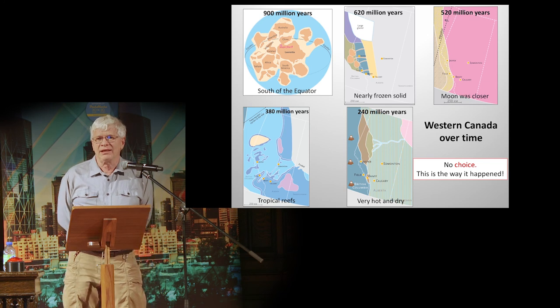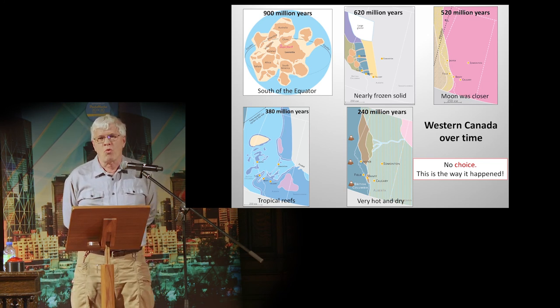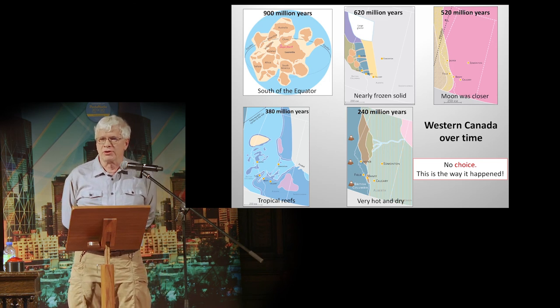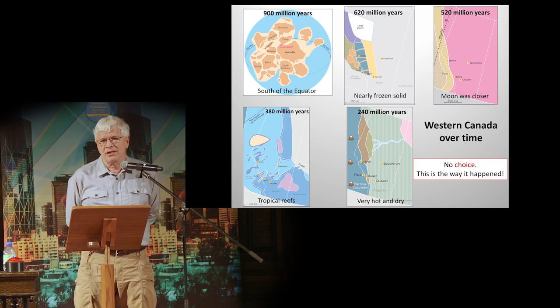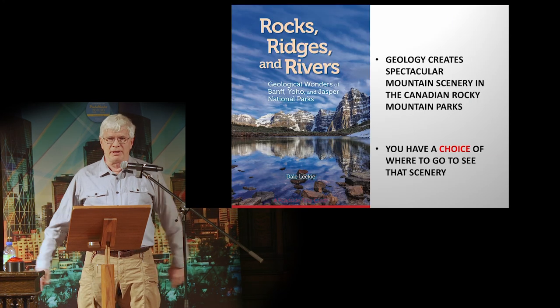This is what Western Canada looked like over time. It was south of the equator, it was warm, it was nearly frozen solid, the moon was closer and great volumes of sand were moved around, there were tropical reefs, and then it got very hot and dry. Your choice is: there is no choice — that's the way it happened.